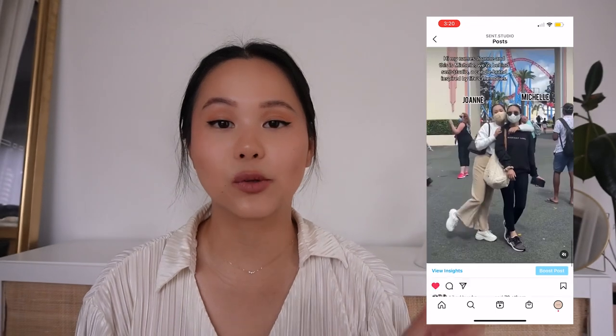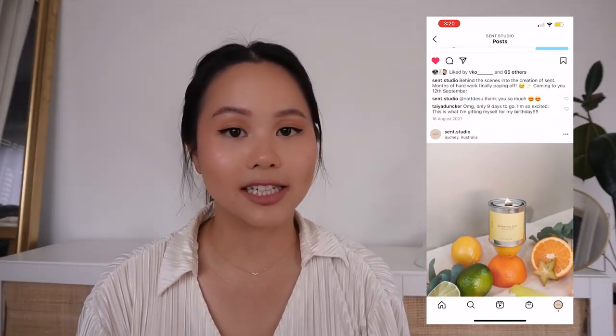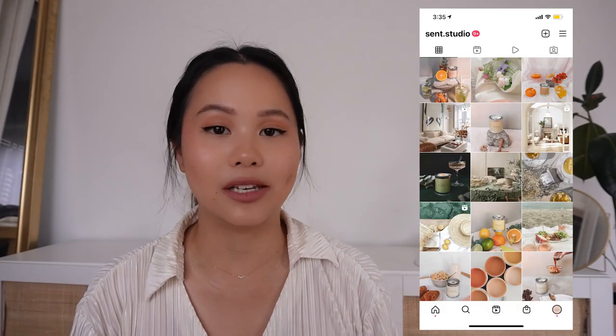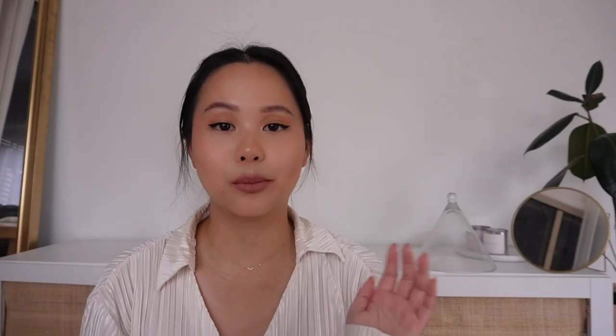We started by posting pictures of our products — twice a day at the very start — posting all of our signature scents on one tile each just to promote them. We also talked about our brand, what makes us different, what makes us unique. We tried to frame TikTok and Instagram really separately: on Instagram it's all about the visuals, what's snappy and what looks good, while TikTok is more behind-the-scenes content. We cross-shared between them, promoting our TikTok page on Instagram and vice versa.